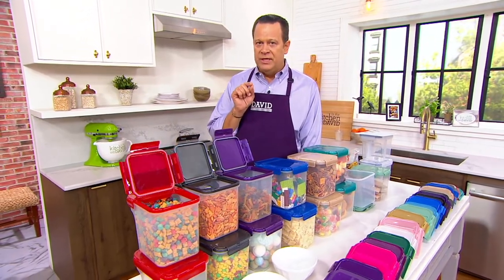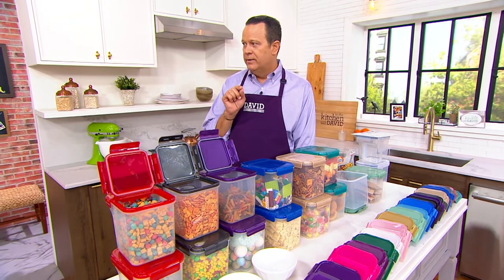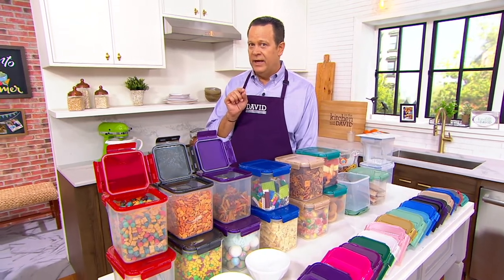Already 4,000 sets are gone, and we haven't even presented it yet.